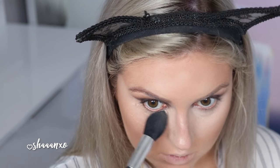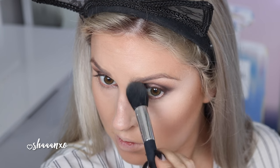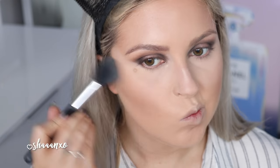Now I'm using this blur powder by Innisfree and it is so good — I'm really loving it. I'm packing that on under my eye area. It doesn't look cakey — it literally sinks into your skin like butter. It's so good. I'm setting my under eye area and then I just decided to put it everywhere, so I'm just putting it everywhere in the end.